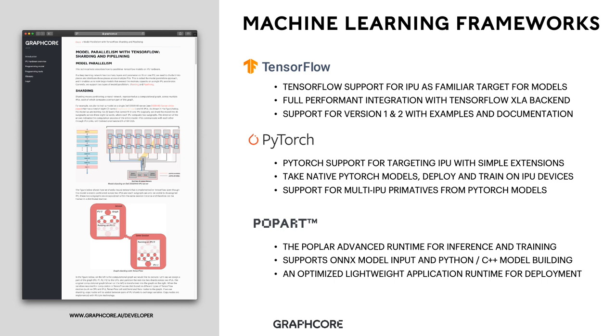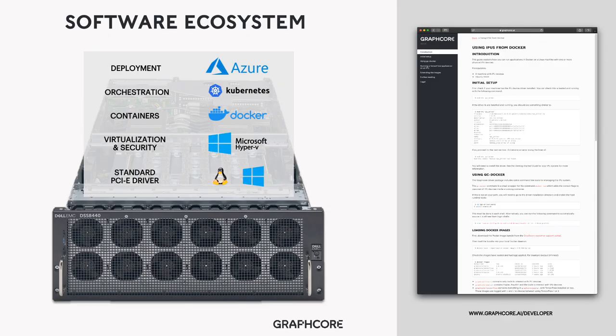Alongside the frameworks themselves, we also have our developer portal providing key documentation and core capability demonstrating how to use IPUs from machine learning frameworks, available today via our website. Along with supporting the standard machine intelligence development workflows, we also support the standard software ecosystem for deployment. We start with our standard PCI Express driver, provided in source form with our Poplar SDK, supporting Linux and Windows. We also support virtualization and security — the IPU has been designed to execute seamlessly within virtual machine environments, supported today in Microsoft Hyper-V. For containers, we support Docker, and the IPU software stack fits seamlessly into Docker without modification.